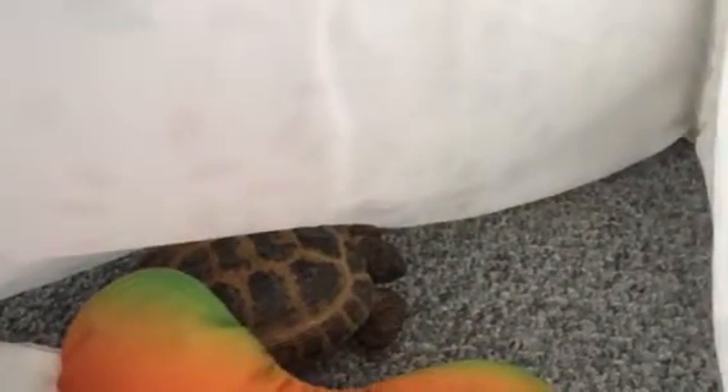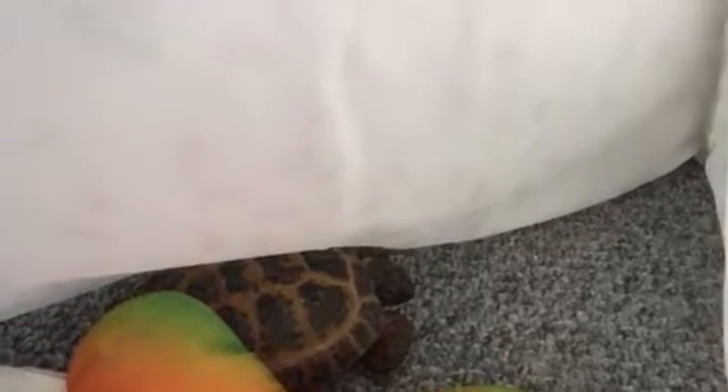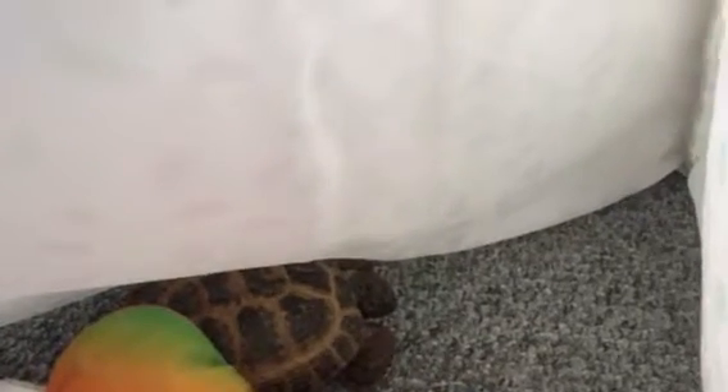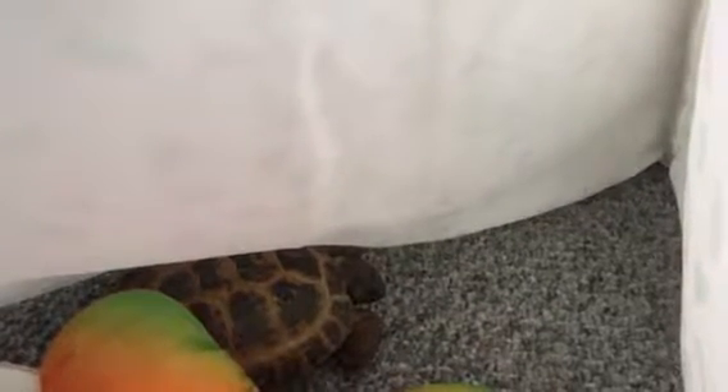The lifespan for a healthy Russian tortoise is about 50 years. So yes, you should probably put him in your will. He lives a long time.